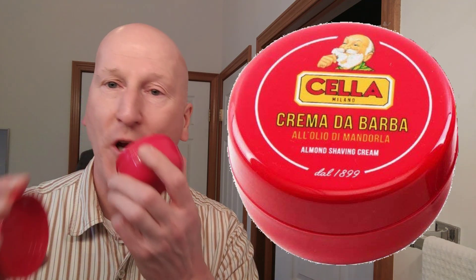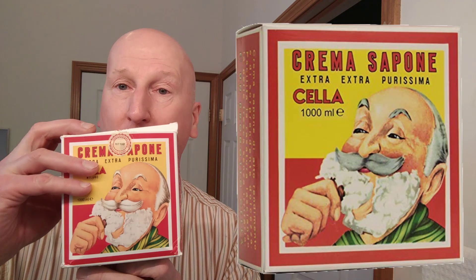My 5 favorite shaving soaps — in the number 5 position is Chella Red. Boy, I love this stuff a lot. Great almond cherry scent, makes heaps of lather in a snap. Terrific stuff. I like it so much I even bought a big brick of it. You can cut off a hunk of that and put it in your own shaving bowl if you want to.